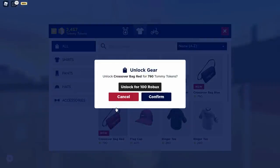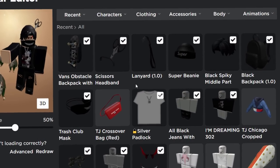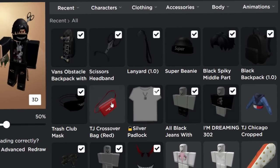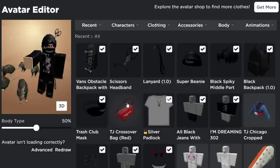Let's go to the shop and buy one — I'm going to go for the red one because it stands out a bit more. You can buy it for 100 Robux, but using coins it's free. And there you go — in my avatar editor I got two things: a jacket as well, and the TJ Crossover Bag in red. If you want to buy both colors, you can.